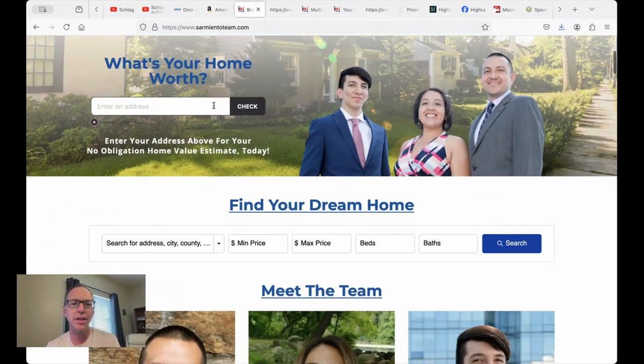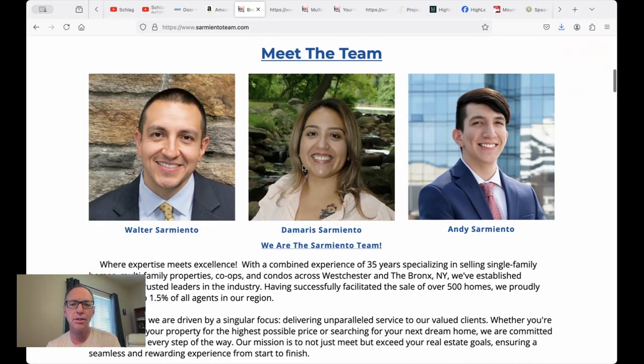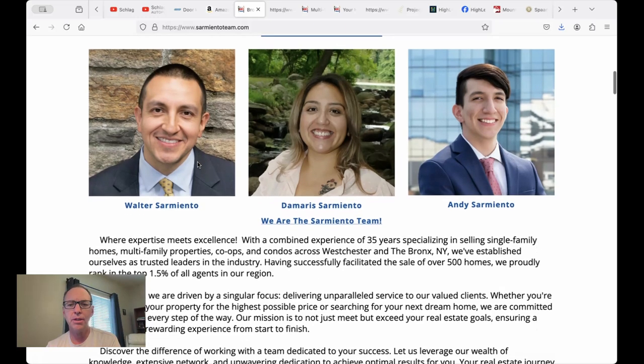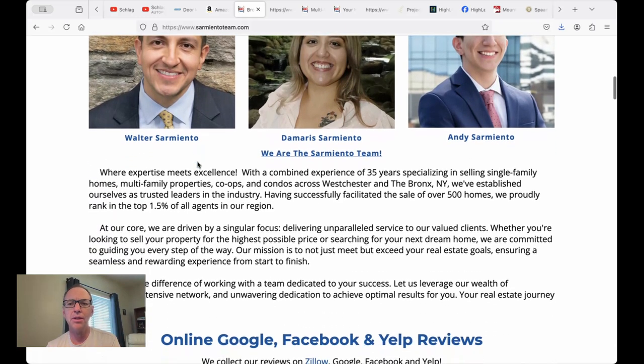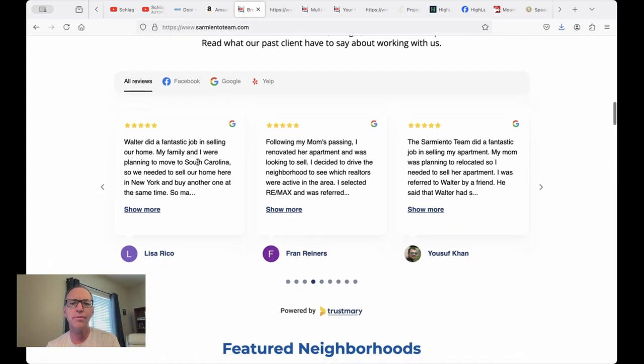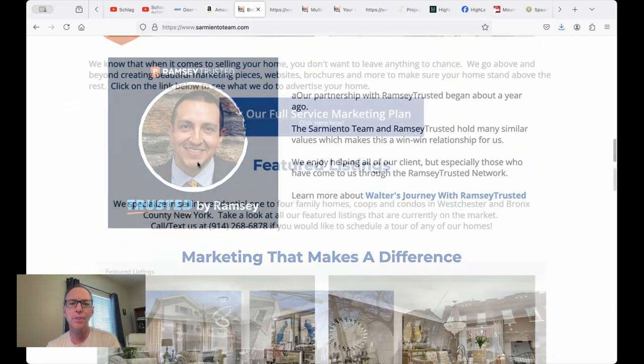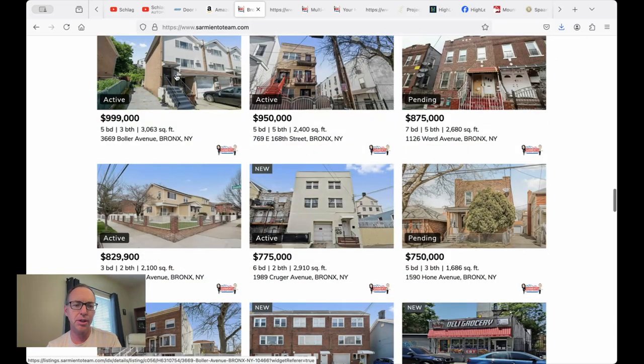They put a home valuation tool here — 'What's your home worth?' — these are fantastic, we really like them. Then they've got their search tool here. Walter Sarmiento, Damaris Sarmiento, and Andy Sarmiento. They've got some Google reviews and the Ramsey Trusted badge here too.